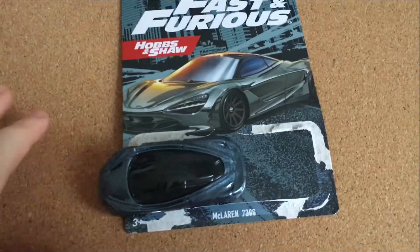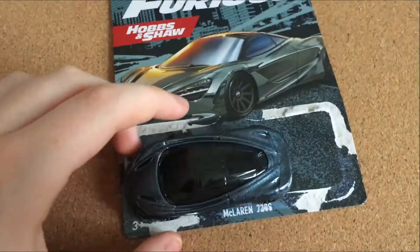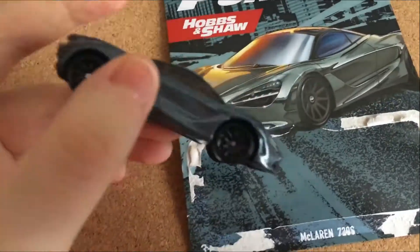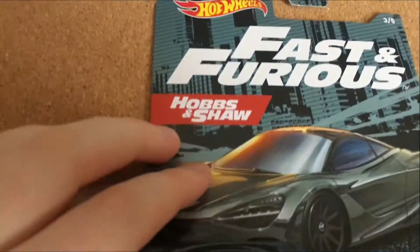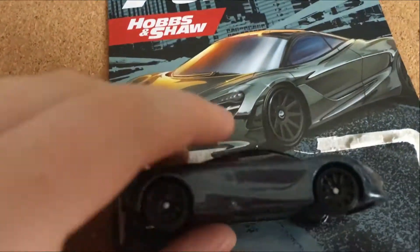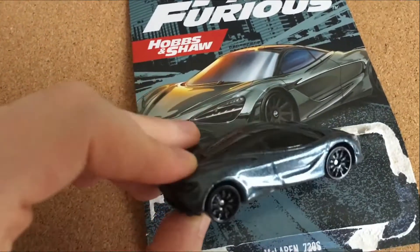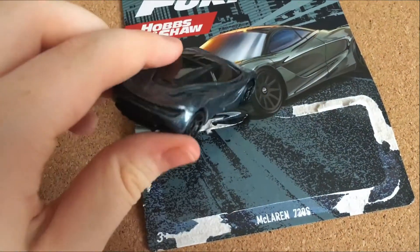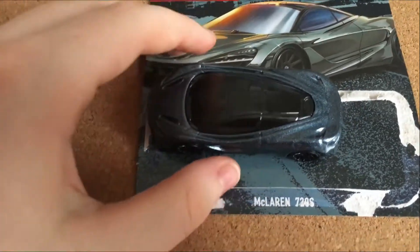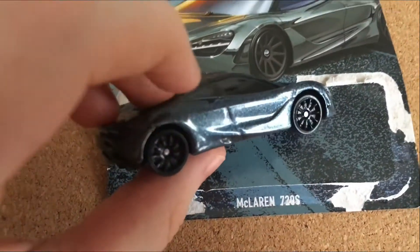For the third car, we have the McLaren 720S. This package is the only one that has its name not ripped off, so it's quite special. I think a lot of you guys will enjoy this car because the McLaren is quite popular among the Hot Wheels community. As you can see, it is from the Hobbs and Shaw movie, and it's the third out of five. This is probably my second favorite car out of this whole set. I don't really like hypercars — I'm more into JDM cars — but I genuinely like how they made this McLaren. I really like the sparkling on it; I think that's a great touch.